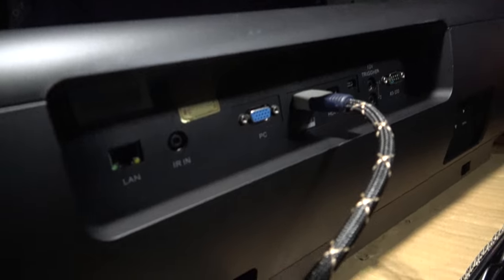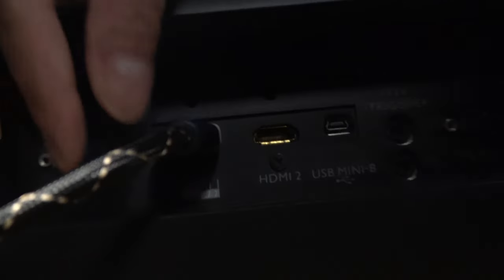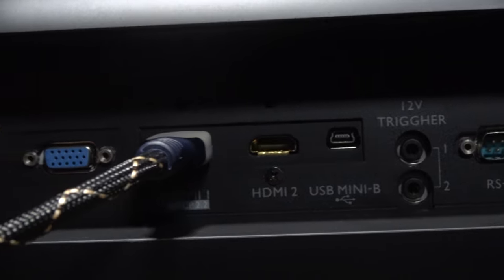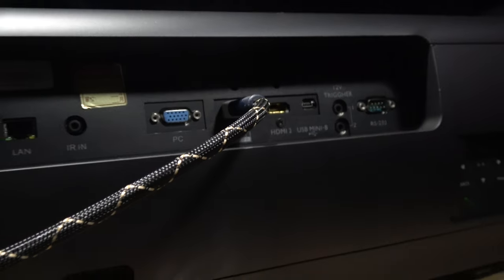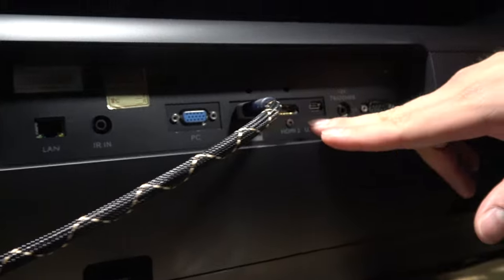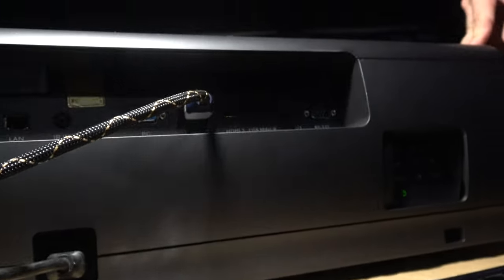Is it 4K 60? Yes, 4K 60 — it's compatible. It has two HDMI ports. HDMI 1 is HDMI 2.0 with HDCP 2.2, and the second port is HDMI 1.4. Both ports can handle 4K images.